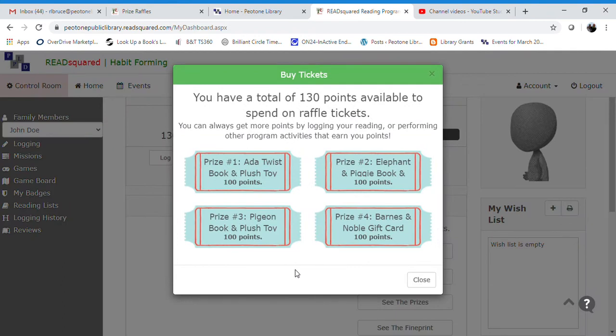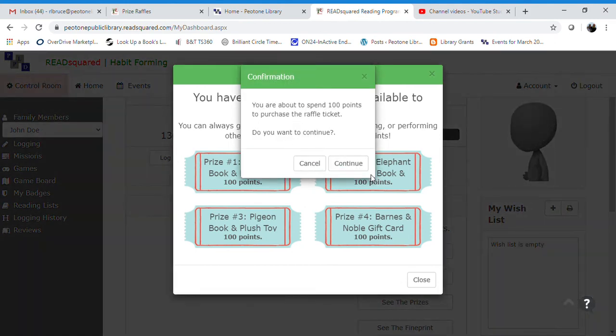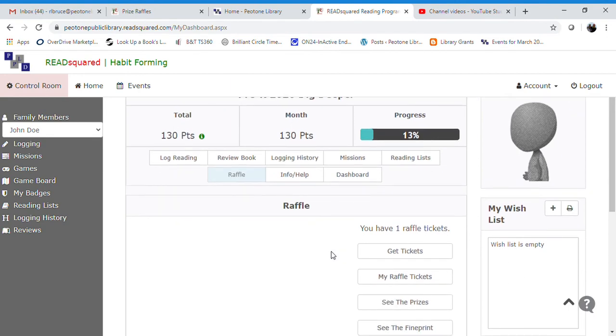Let's say they're interested in the Elephant and Piggy book. All of these books come with a little plush toy, so let's say they want Elephant and Piggy and the stuffed animal that comes with it. We'll click on that and click Continue. Now they are entered for a chance to win the Elephant and Piggy prize, and it's that simple.